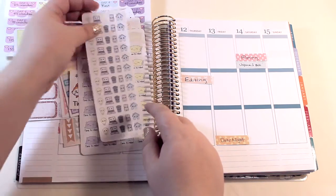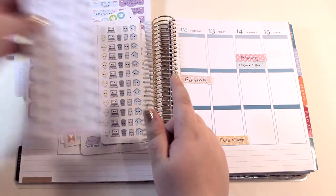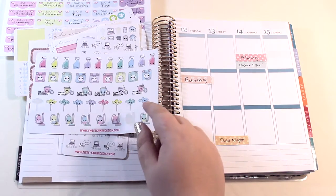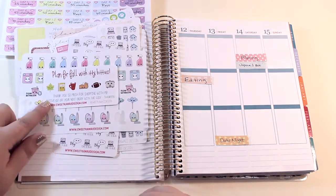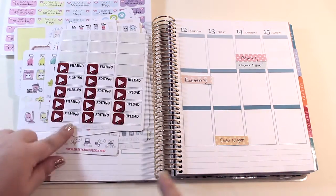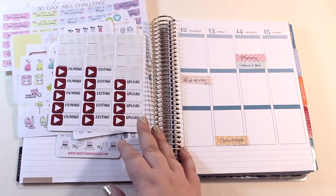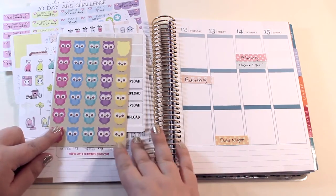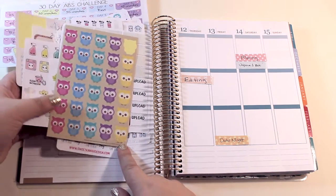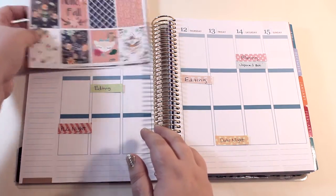Then I have some stickers from Sweet Kawaii Design: a 'time to rest,' some that are really good for chores, blogging, and cleaning stickers. There's also her little sampler — I really love the makeup brush cleaning sticker so I need to be better about doing that every week. And then filming, editing, and uploading, which I've used a ton of so far. I also have some little owl ones from the Dollar Tree because I absolutely love owls.